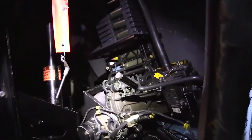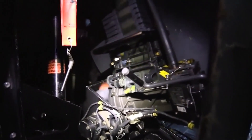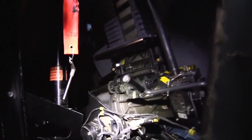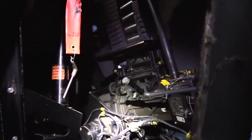The Lockheed AC-130 gunship is a heavily armed, long endurance, ground attack variant of the C-130 Hercules Transport fixed wing aircraft. It carries a wide array of ground attack weapons that are integrated with sophisticated sensors, navigation, and fire control systems.